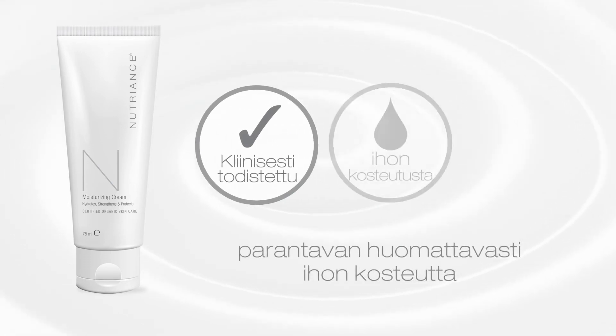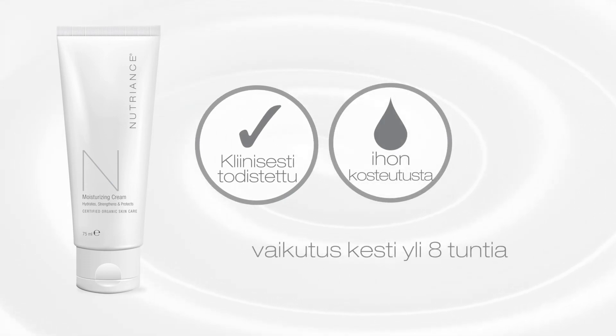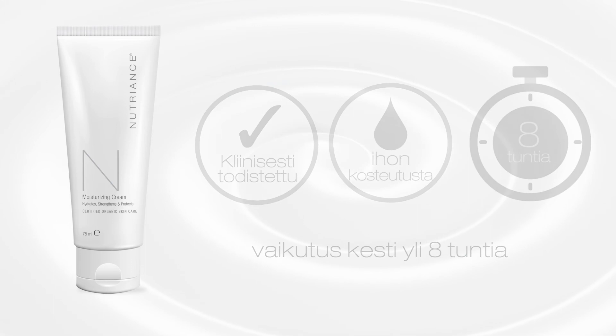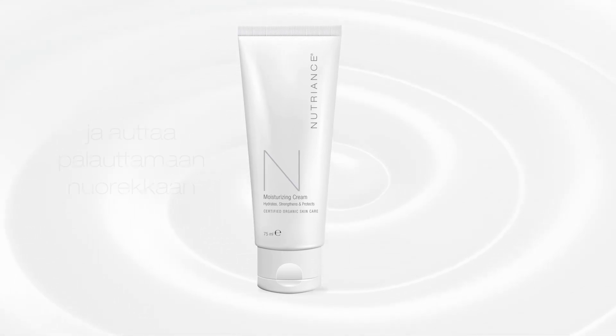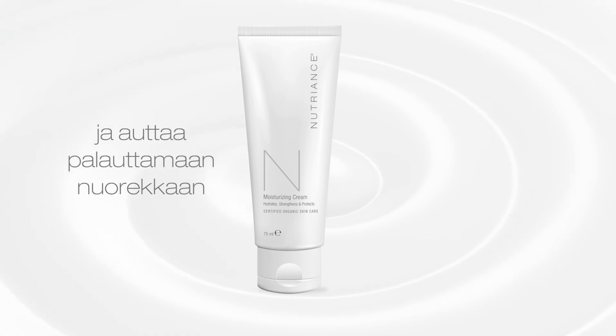A single application was clinically proven to dramatically boost skin hydration, an effect which lasted beyond eight hours. Nutrients Moisturizing Cream provides conditioning care and helps restore a healthy, youthful glow.